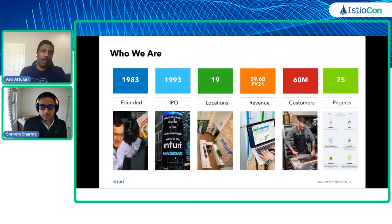A little background about the company we work for: Intuit is a US-based FinTech company that was founded in 1983 and has since expanded to 19 global office locations. Products include tax preparation software TurboTax, personal finance application Mint, QuickBooks — a small business accounting software — and Intuit also recently acquired Credit Karma and MailChimp.